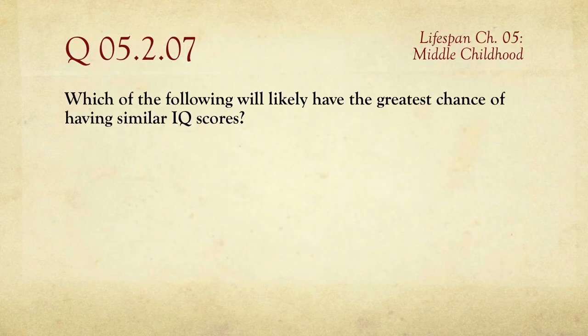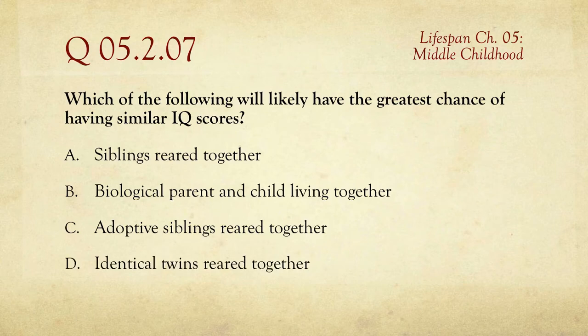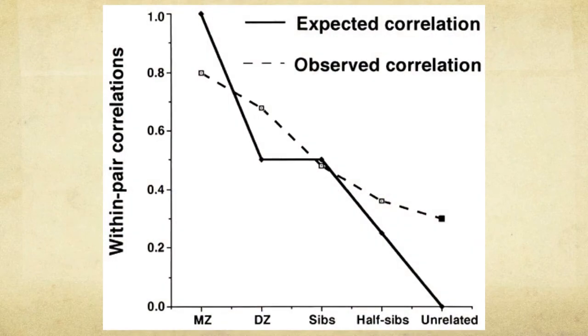Question number seven: which of the following will likely have the greatest chance of having similar IQ scores? Siblings reared together, biological parents and child living together, adoptive siblings reared together, or identical twins reared together? You're looking for people who share the most in terms of genetics and environment — that's identical twins, who have the same genetics and are reared in the same environment.